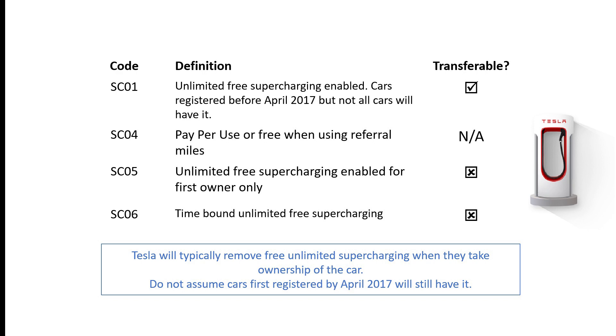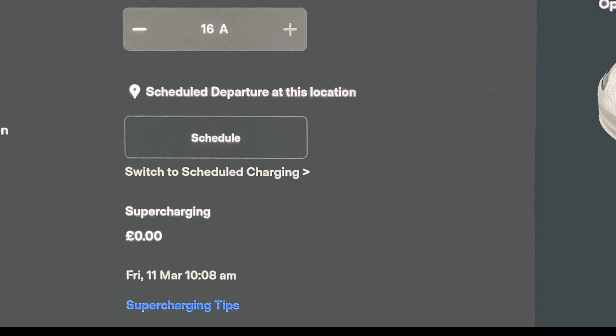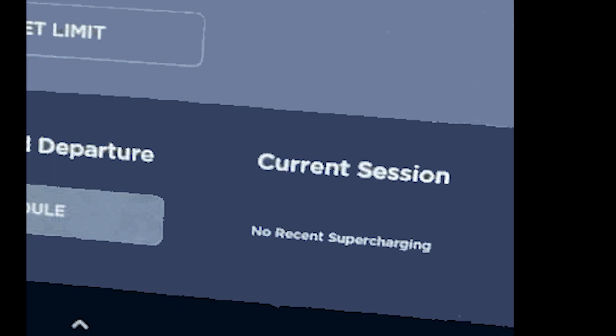What do you do if you can't actually get hold of these option codes? Well, you can look in the car — the method used to be looking to see whether there was a price attached to the last supercharging session. If it was £0 it usually meant it was not transferable, and if it said no recent supercharging sessions, then it used to be transferable. That's no longer a rule we trust, and we think that even on transferable supercharging it will say £0. So unfortunately there is no guaranteed way.